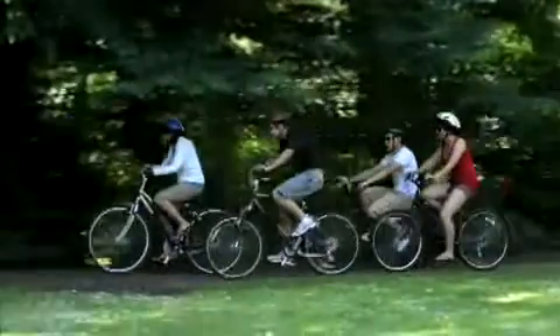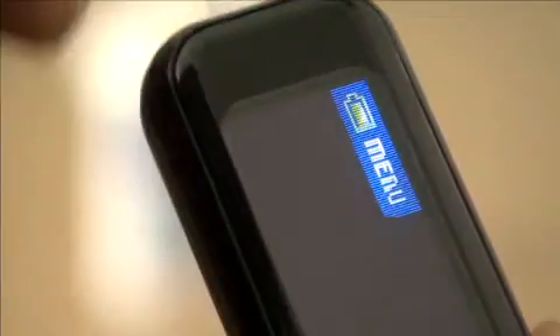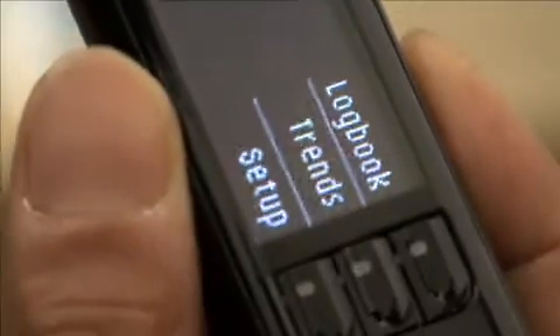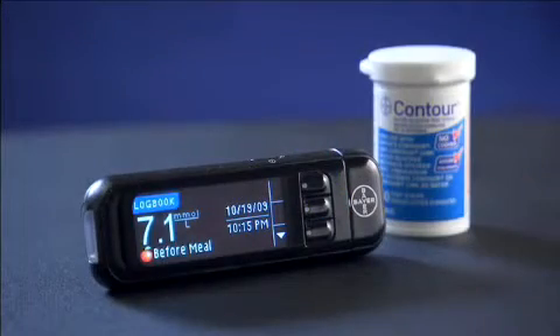For people with diabetes who use insulin, effective diabetes management includes checking their blood glucose levels numerous times throughout the day to ensure their blood glucose level is in a normal range. The Canadian Diabetes Association recommends that people with type 1 diabetes check at least three times a day, and those with type 2 diabetes on an oral medication or who use insulin check at least once a day.